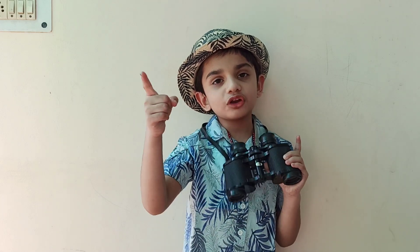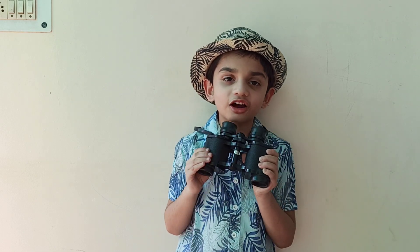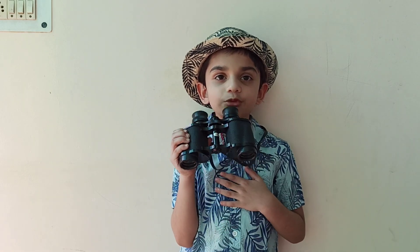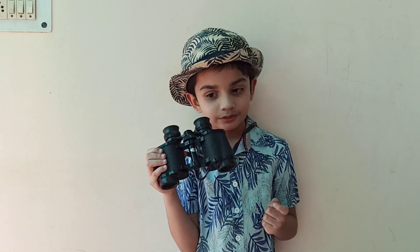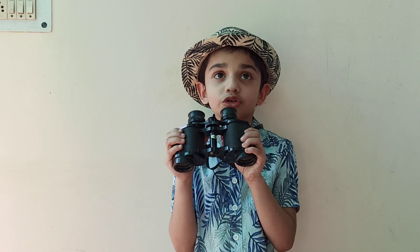Yes, friends, this is a binoculars. This is 40 years old. My grandfather bought this from abroad and my loving grandmother kept this for me. Now I'm going to tell some facts about this binoculars.